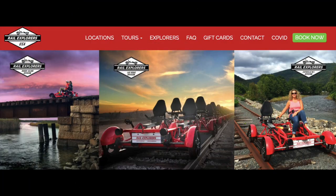Rail Explorers also has divisions in the Catskills, Cooperstown, and Las Vegas. Definitely check out their website for more details.